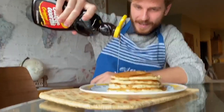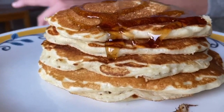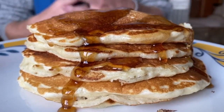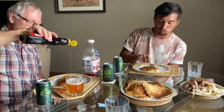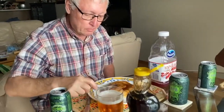Oh yeah! I'm ready to eat. The tasters react enthusiastically, commenting in their local language — expressions of delight and approval as they try the pancakes with syrup.